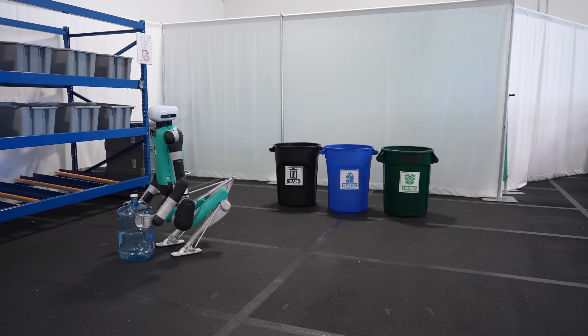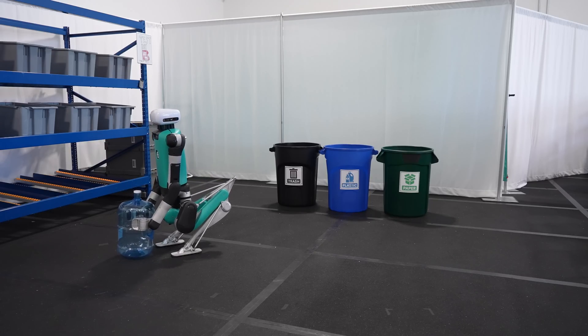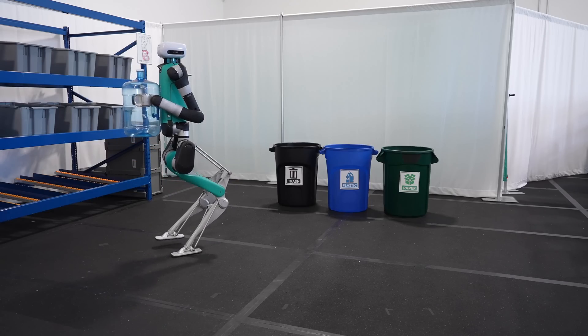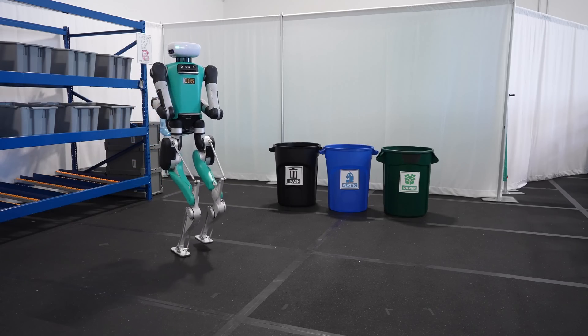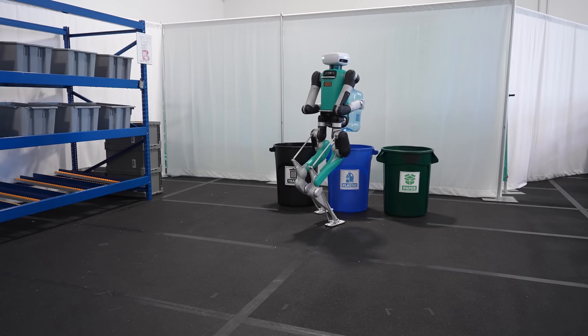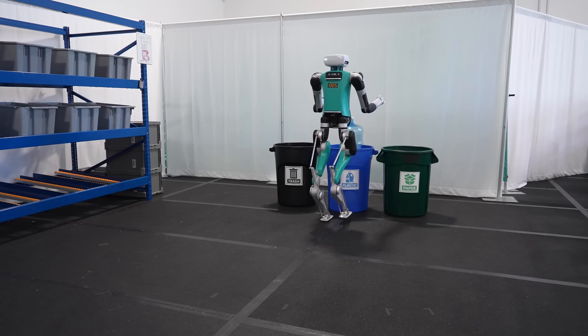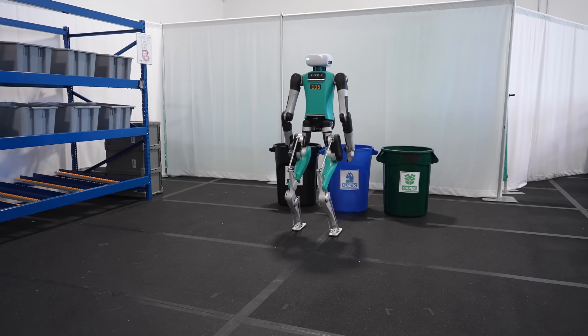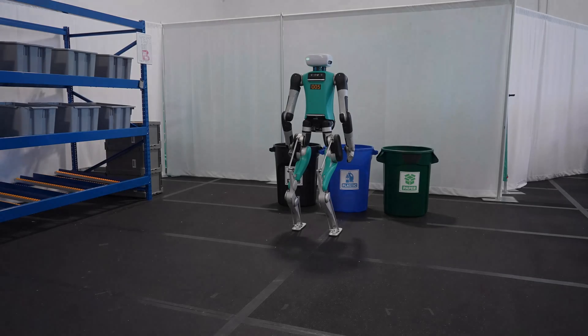To recap what we just saw: after hearing a voice command, Digit successfully moved all the trash on the floor into the appropriate bins for each item. Digit started out knowing that there are different types of items and different bins used for recycling or garbage, but at no point is Digit instructed on how to clean or what a mess is. Digit uses an LLM to interpret how best to achieve this goal with its physical capabilities.